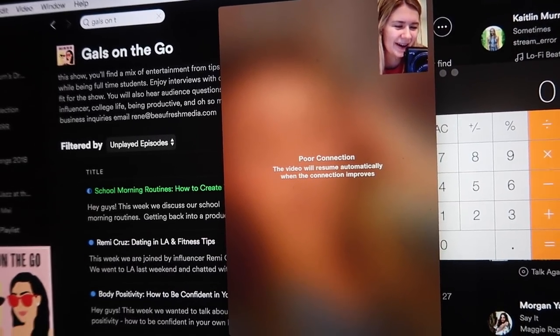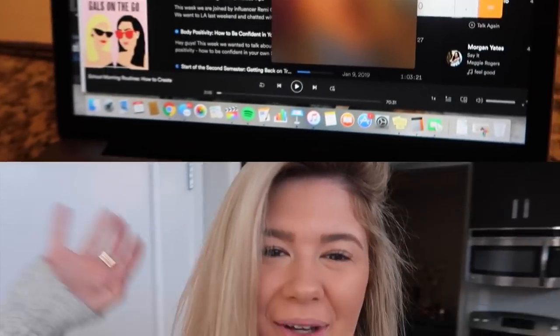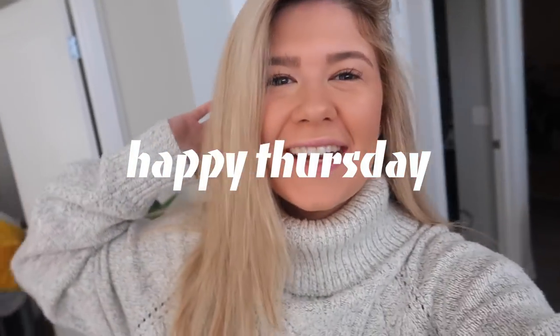Good morning everybody — it is Thursday! Closer to the weekend. I'm headed to Fundamentals of Fashion Merchandising — I literally love going to that class, it makes me so happy. I got a ton of sleep last night, feeling great. I'm wearing this turtleneck from Revolve, leggings, and my Nike Air Force Ones. Going to pop a jacket over because it's still really cold — gotta catch the bus, I'll see you guys later!